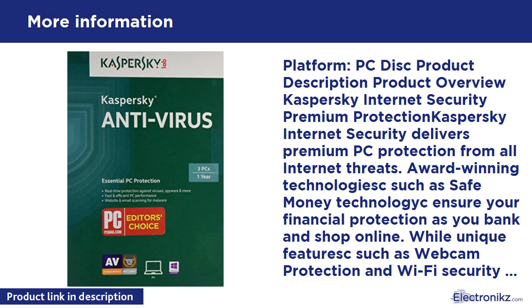Performance — iChecker/iSwift provide intelligent scanning for maximum performance. Smart updates reduce network traffic and resource use. Gamer Mode for an uninterrupted gaming experience. Additional features: Rescue CD cleans your system if it's infected beyond use. Technical support via phone, live chat, email, and Knowledge Base. Kaspersky Protection Center provides central management of your security solution.